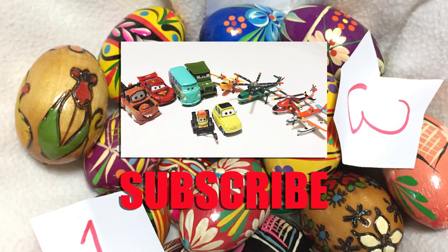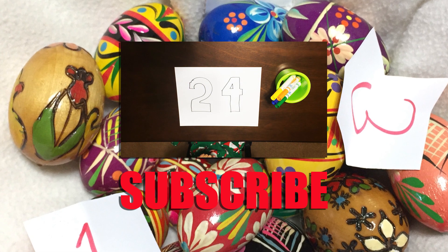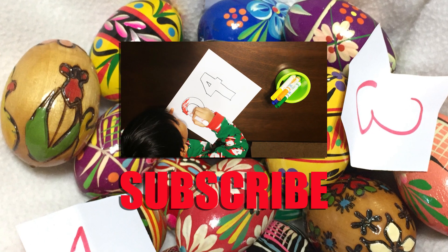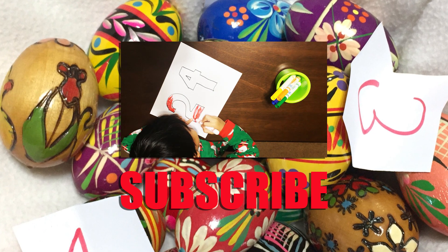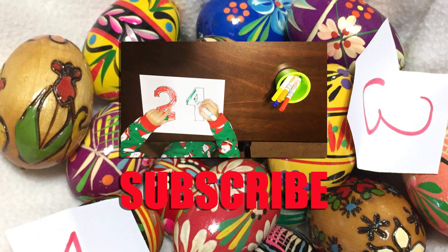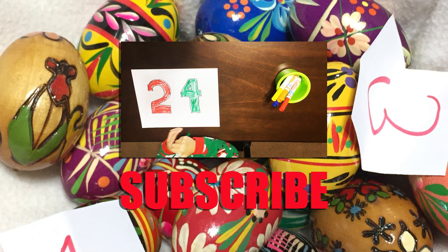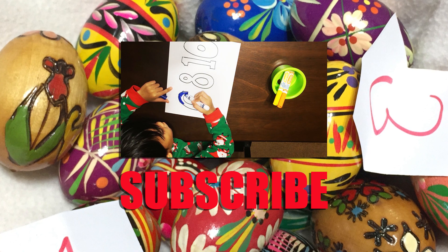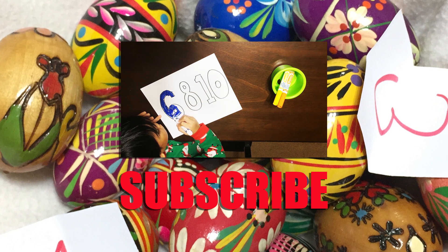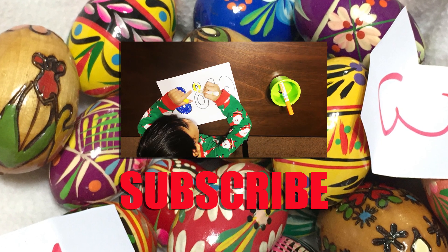Hi! Let's learn how to count by twos. Now let's color from two to ten. Two. Four. Six. Eight.